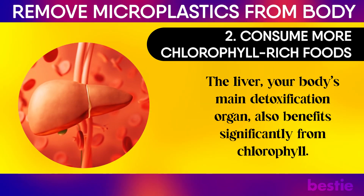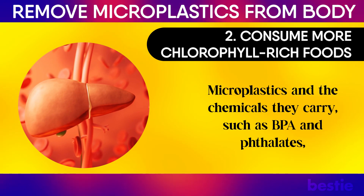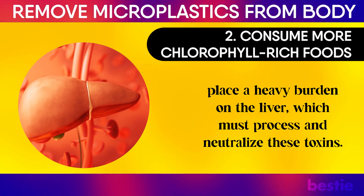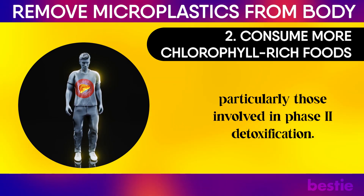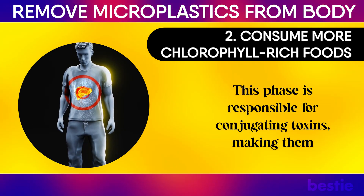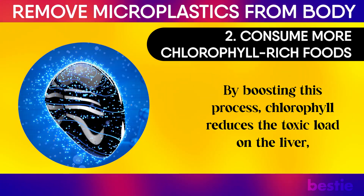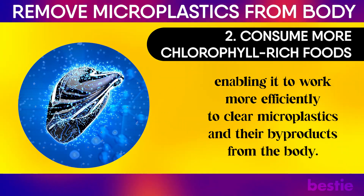The liver, your body's main detoxification organ, also benefits significantly from chlorophyll. Microplastics and the chemicals they carry, such as BPA and phthalates, place a heavy burden on the liver, which must process and neutralize these toxins. Chlorophyll supports liver function by enhancing its enzymatic pathways, particularly those involved in phase 2 detoxification. This phase is responsible for conjugating toxins, making them water-soluble so they can be excreted through bile or urine. By boosting this process, chlorophyll reduces the toxic load on the liver, enabling it to work more efficiently to clear microplastics and their byproducts from the body.